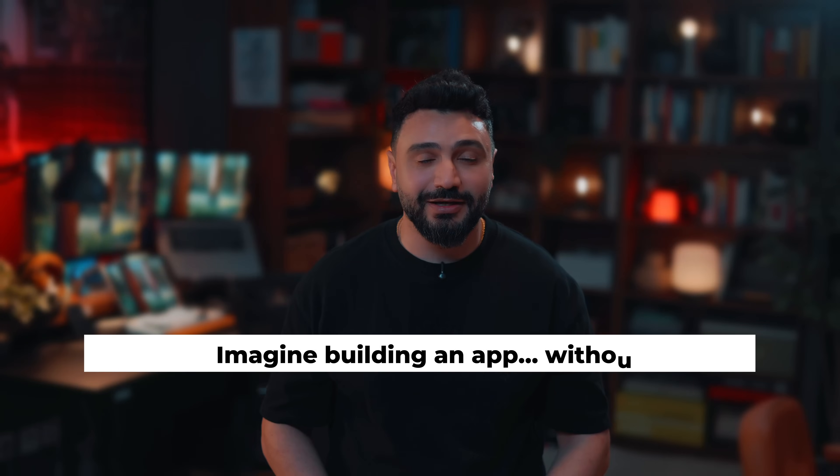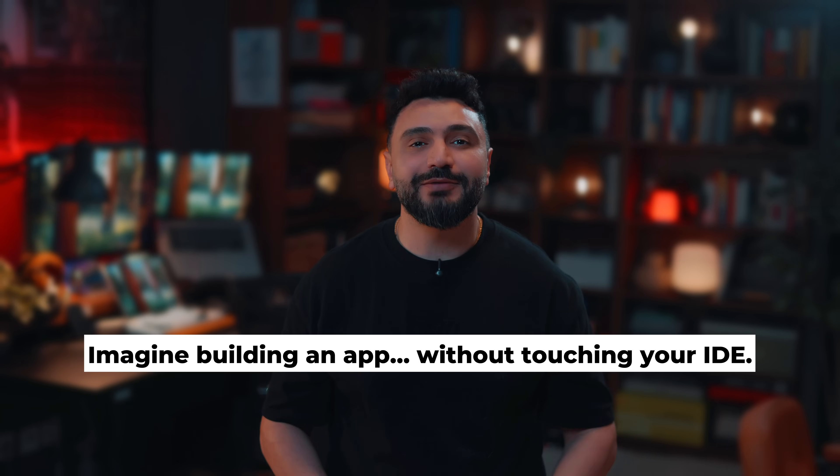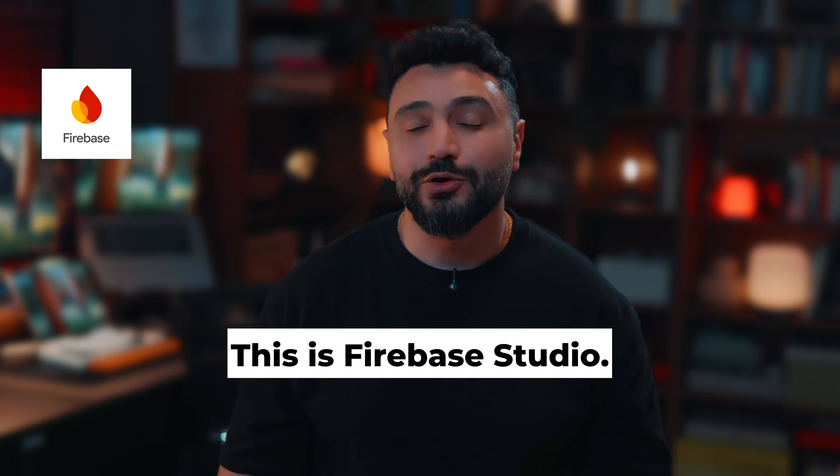You ever have an app idea at midnight and wish you could build it? No setup, no IDE, just one click and then the app appears. Well, Google just made that a reality. This is Firebase Studio, and it might be the most magical thing Google has ever built for developers since Firebase itself.